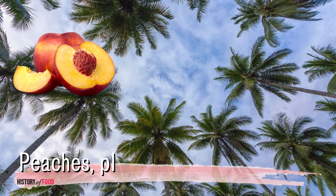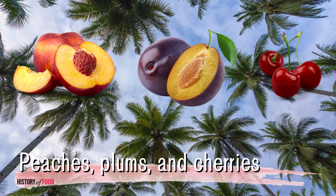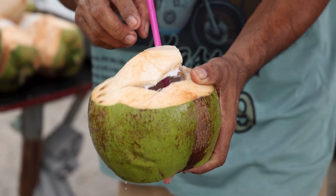Famous drupes include peaches, plums, and cherries, all of which have a fleshy outer part and a hard inner pit containing the seed. But unlike these familiar fruits, the coconut's drupe nature is somewhat disguised by its unique structure and uses.